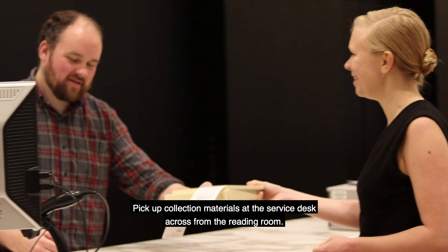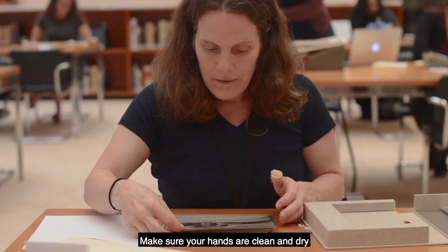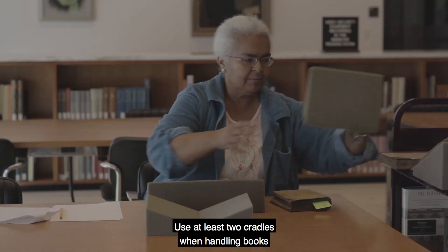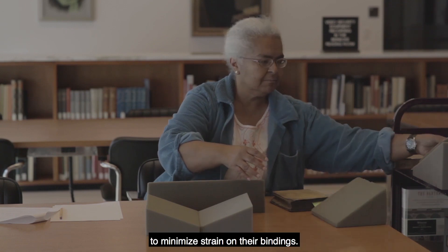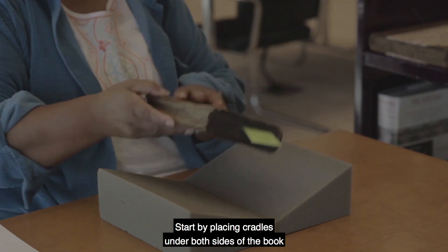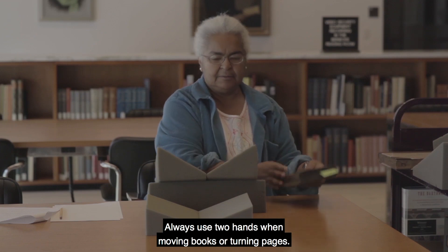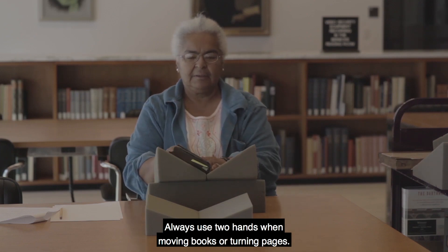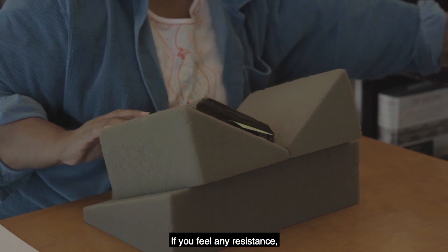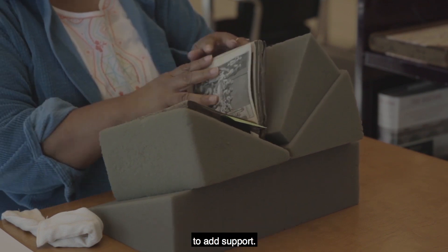Pick up collection materials at the service desk across from the reading room. Make sure your hands are clean and dry before handling all items. Use at least two cradles when handling books to minimize strain on their bindings. Start by placing cradles under both sides of the book to support the binding as pages are turned. Always use two hands when moving books or turning pages. Open the book slowly. If you feel any resistance, place another cradle underneath the left board of the book to add support.